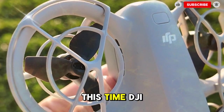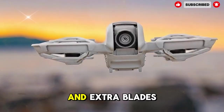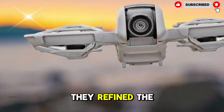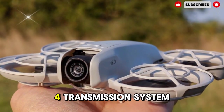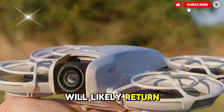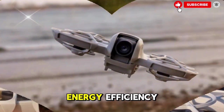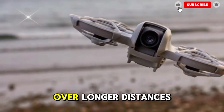This time, DJI is likely redesigning the propellers with a new aerodynamic structure and extra blades to reduce the sound signature, similar to how they refined the Mavic and Phantom lines. For connectivity and range, the OcuSync 4 transmission system will likely return. It already offers great reliability and low latency, but with better energy efficiency, the NEO 2 could maintain a stronger signal over longer distances.